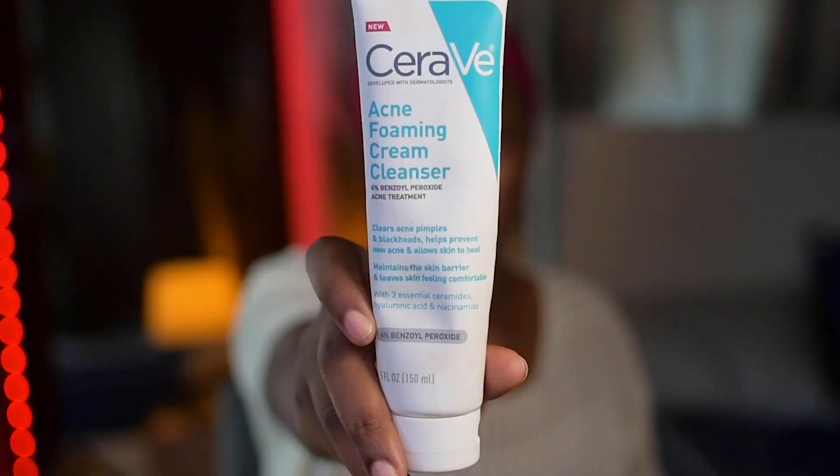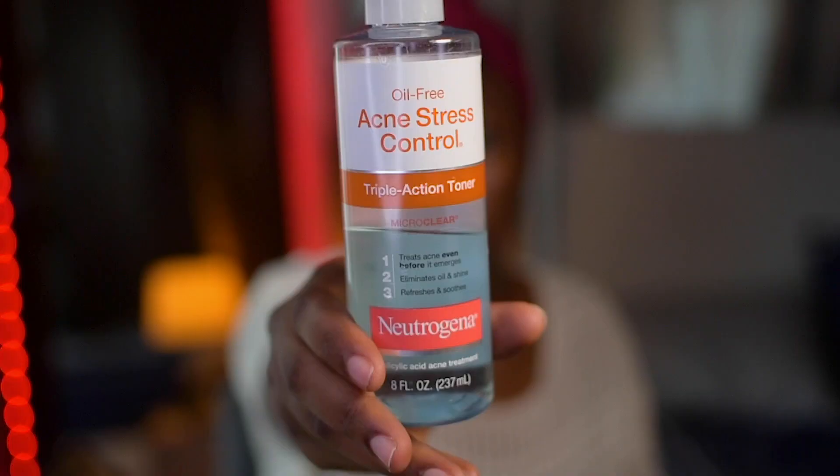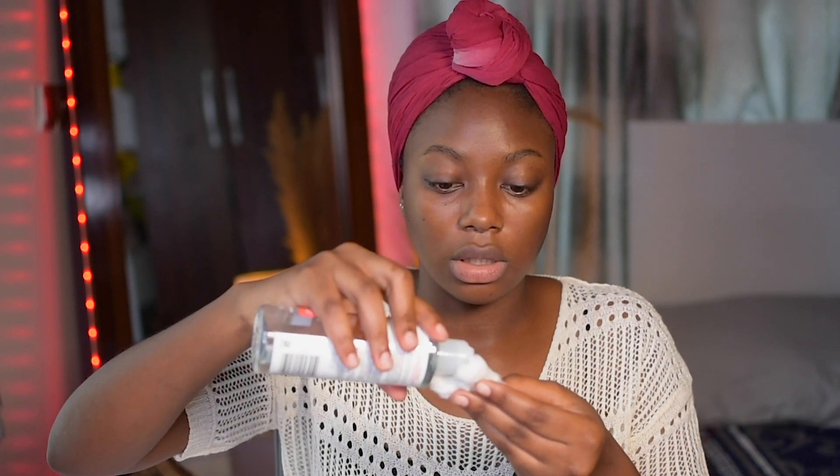Then I move to my toner. The toner is the Neutrogena Triple Action Toner. All I do is just put it on a cotton pad and clean my face with it. The thing I like about this toner is that even though you cleansed your face, you can still see dirt on your face.